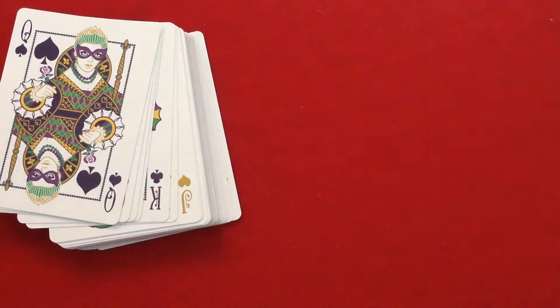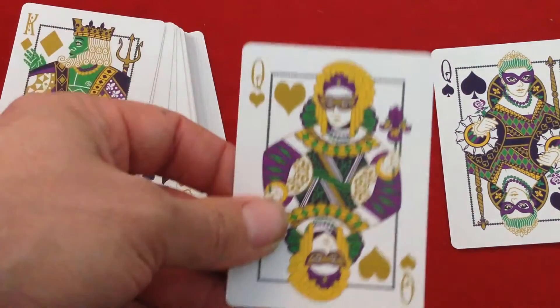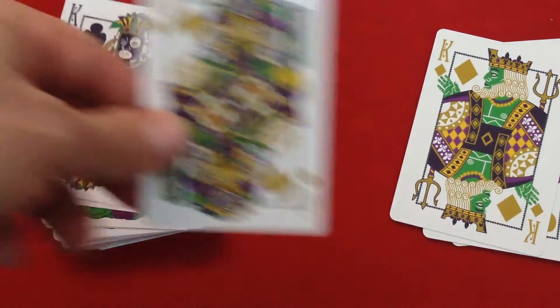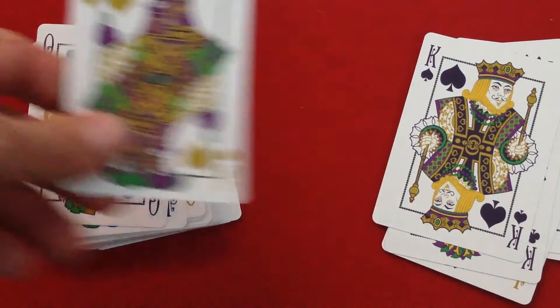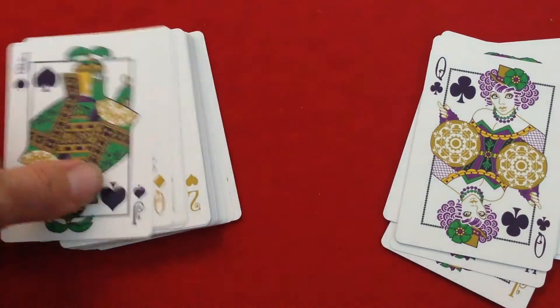These are gold heart, club, diamond. The court cards are very nice and colorful, representing all the different things and people you might see at Mardi Gras. Lots of fun, colors, and vibrancy — very fitting with the theme.